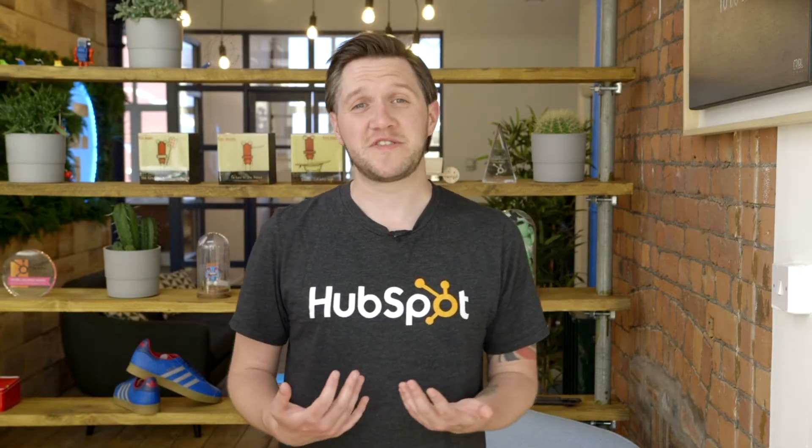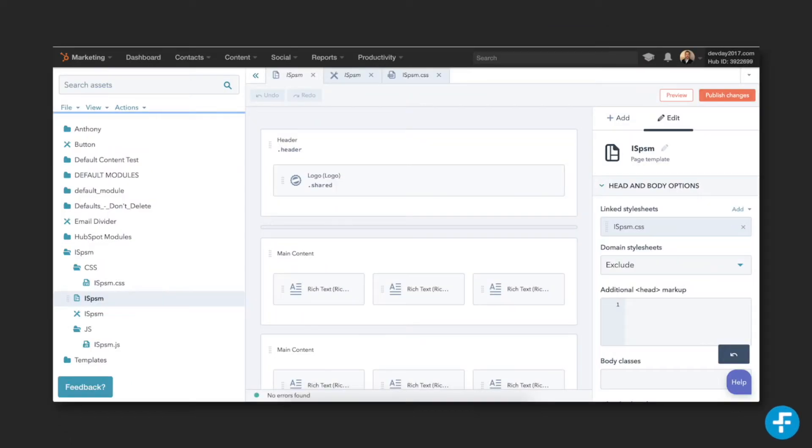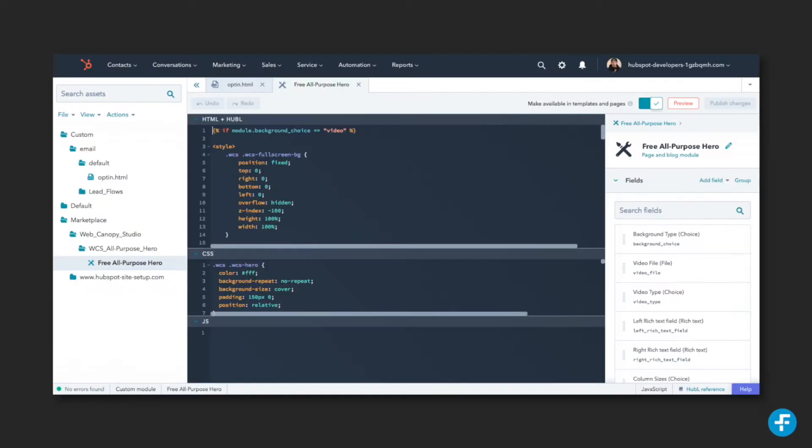As a HubSpot partner, we like to think that Six & Flow has grown up alongside the HubSpot CMS, building bigger and better sites as the platform has expanded and improved.